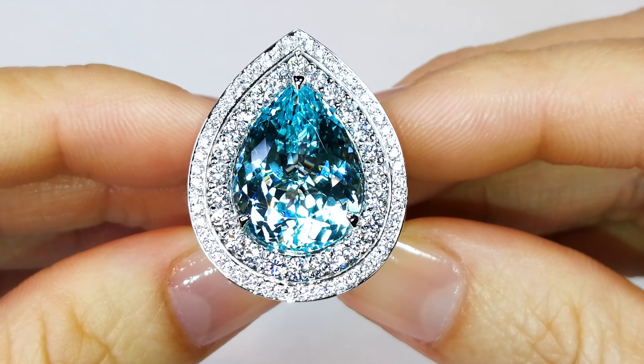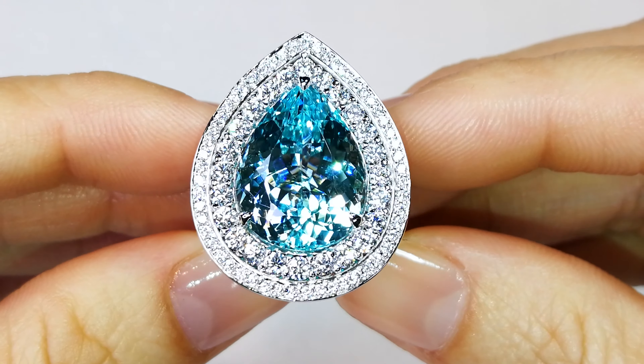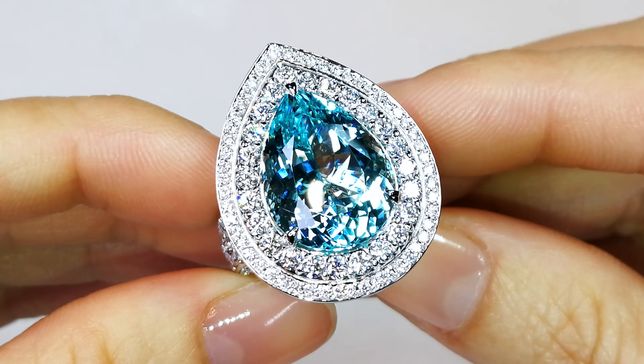Paraibas like this are extremely, extremely rare. You are looking at an 11.64 carat, perfectly flawless, unheated, natural, neon blue Paraiba tourmaline. This actually has two certificates — one certificate stating it's fully unheated and untreated, and another certificate stating neon blue.